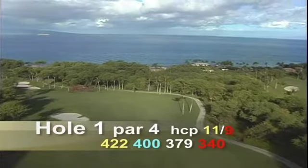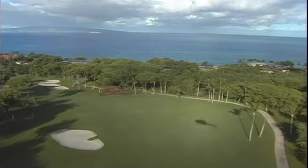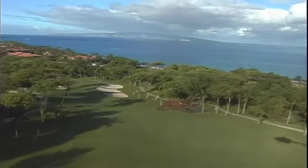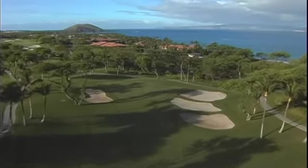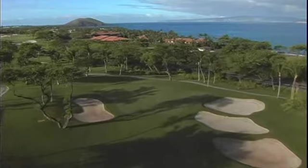The lava rock outcropping just beyond the dogleg is an ancient fish lookout. Hawaiians would stand on it to scout for schools of fish in the ocean. This hole offers a beautiful view of offshore islands, Molokini and Kahoolawe. The undulating green is tightly bunkered in front.